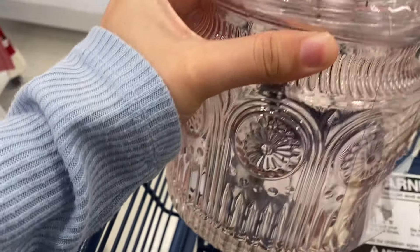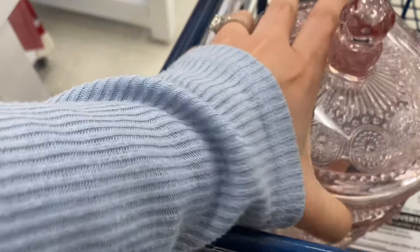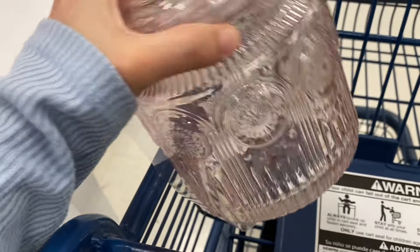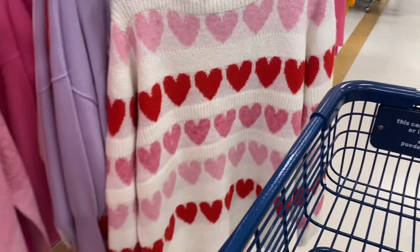I'm here at my local Marshall's hoping to find good Valentine's decor. Wish me luck, because you guys know I've stated before that this Marshall's is not the best and nine out of ten times it's a waste of talent, but hopefully we can find good things.